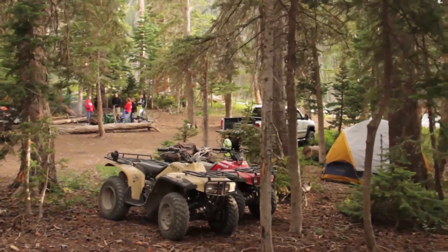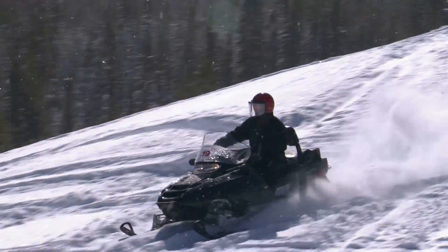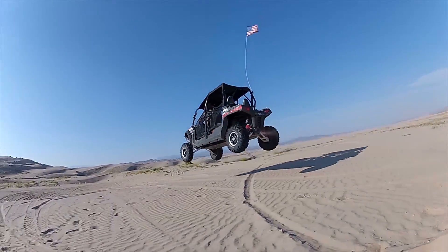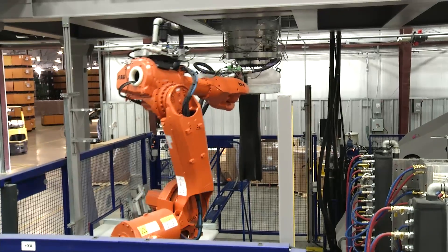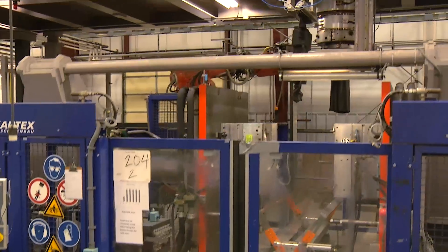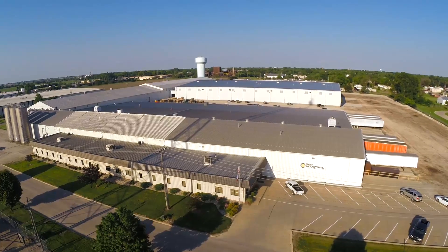But recently, something has changed, and for the better. The power equipment that we use to mow, cruise, sled, and off-road has gotten cleaner and greener thanks to the introduction of low-permeation fuel tanks. The company that is leading the industry in multi-layer fuel tank production is Agra Industrial Plastics.